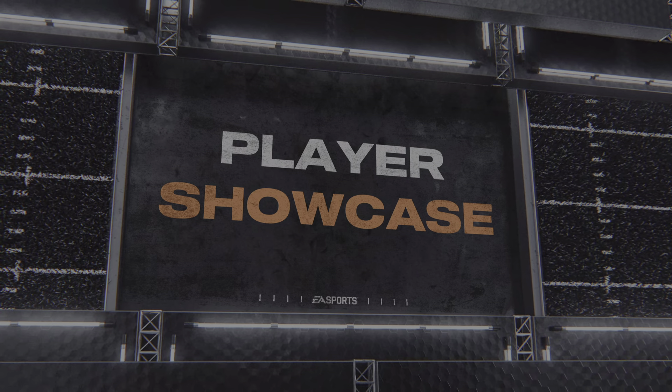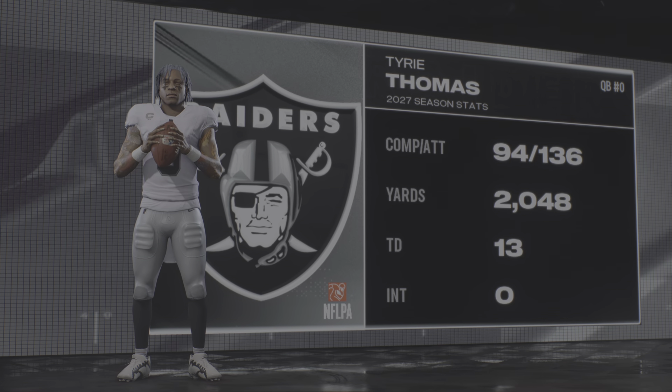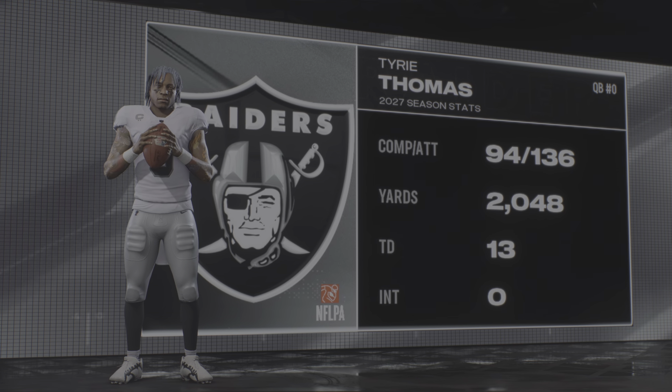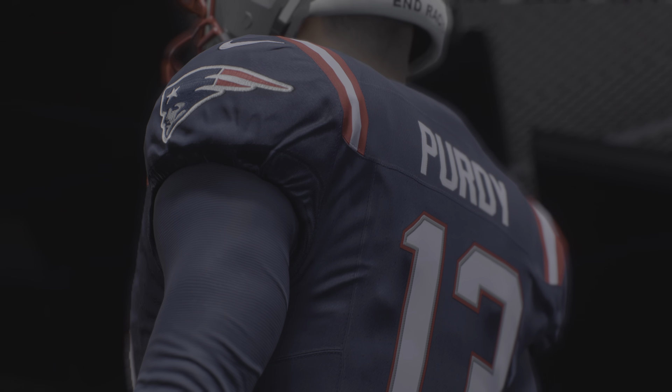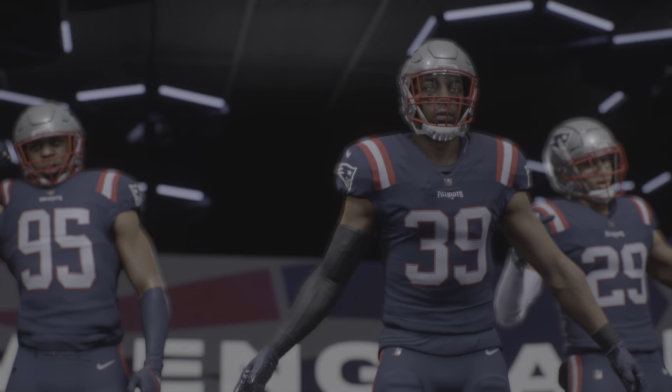It's week 11 of the National Football League. At center stage, it's the Raiders' reigning league MVP. He's going to have to air it out plenty this week. It's the Raiders and the Patriots, all up next on EA Sports.